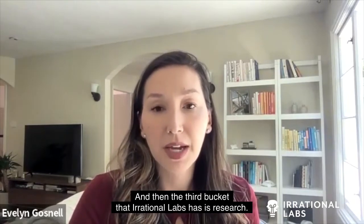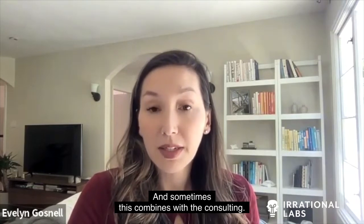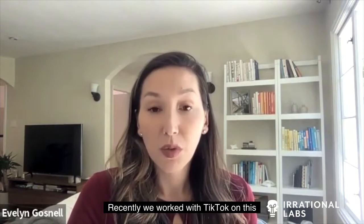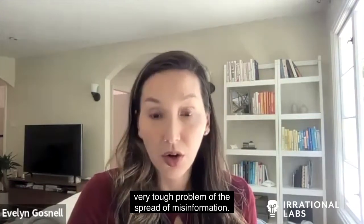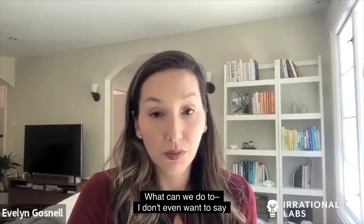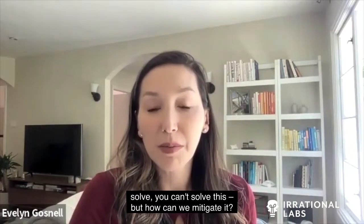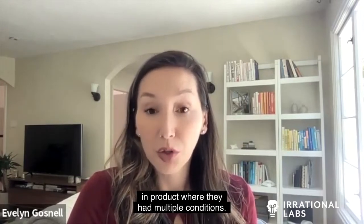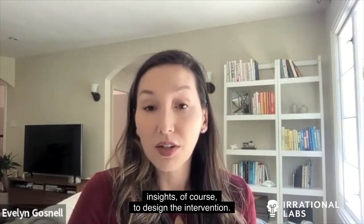The third bucket Irrational Labs has is research, and sometimes this combines with consulting. Recently, we worked with TikTok on the tough problem of the spread of misinformation — not to solve it, but how can we mitigate and reduce it? We did an RCT together with them in-product where they had multiple conditions. This is all behaviorally informed to design the intervention.